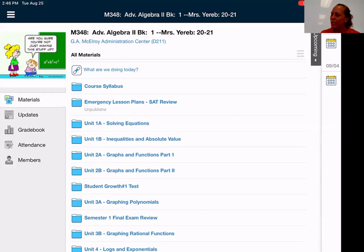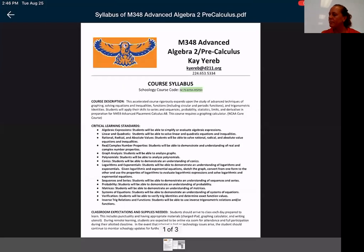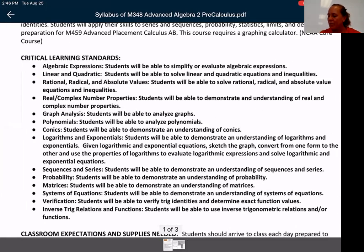The course syllabus — I'm going to keep moving because I know we're on a time constraint. First of all, just a reminder on my email — as always, please email me with any questions or concerns. The kids are very good at this point, very comfortable with me. They know that if they have an issue they can email me personally. These are all the critical learning standards this year. We're going to have to do a little bit more with the trig towards the end of the year. Last year in the spring we kind of got cut short, so I'll probably do a little bit more with the trig — that's key in order to be able to do the calculus next year.